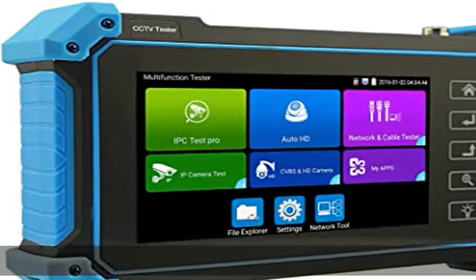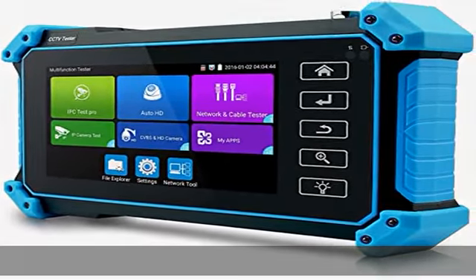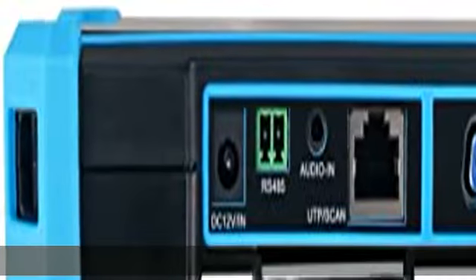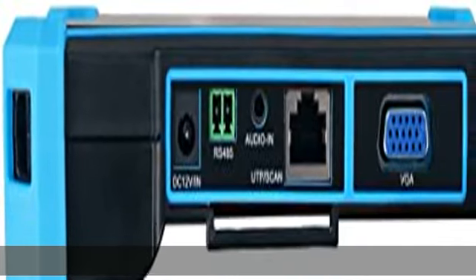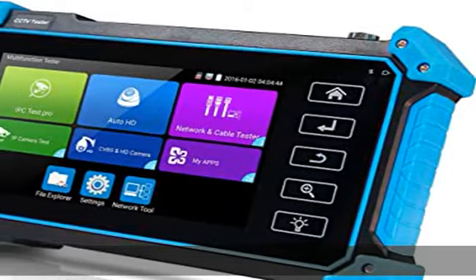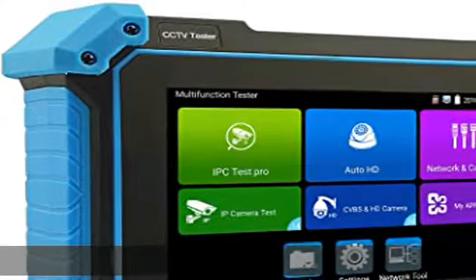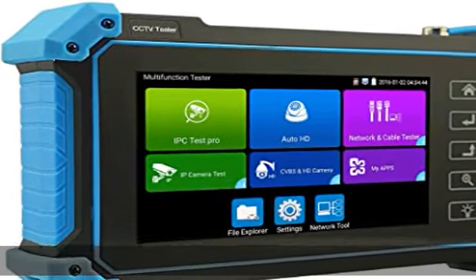It also has built-in dedicated testing tools for other brands of cameras, compatible with most existing cameras. Use it to make your installation simple and efficient. Multi-function Tester: the CCTV Tester has a 5-inch 1920x1080p touchscreen that can display the genuine resolution of IP camera images.